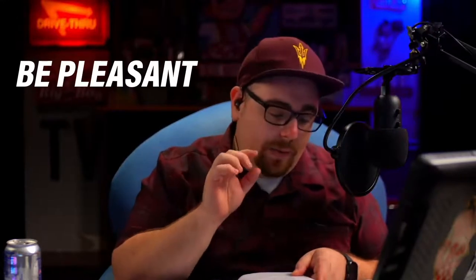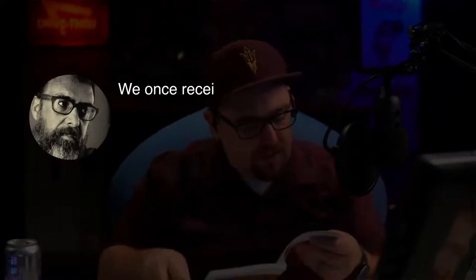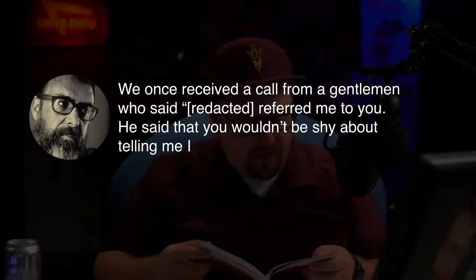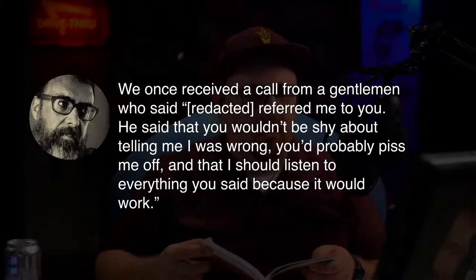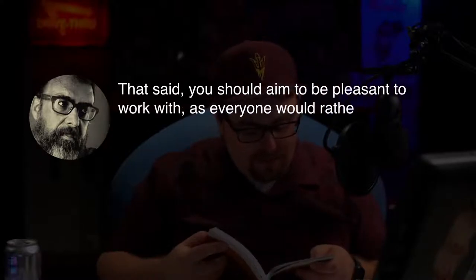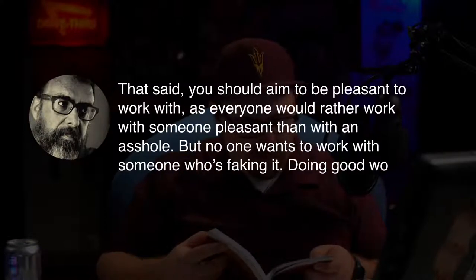For those who've been around the block a couple times, I'm going to take an excerpt directly from Mike Montiero's Design is a Job. On the topic of finding clients, he says: be pleasant, don't be nice. He received a call from a gentleman who said so-and-so referred me to you, said you wouldn't be shy about telling me I was wrong, you'd probably piss me off, and that he should listen to everything said because it would work. Mike Montiero said he was delighted, but you should aim to be pleasant to work with, because no one wants to work with someone who's faking it.